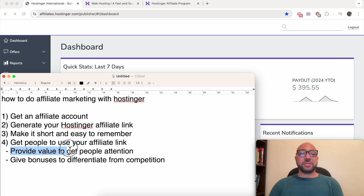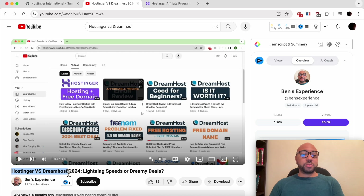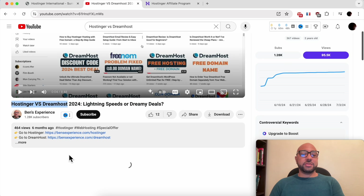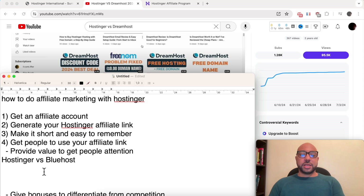First, you need to provide value to get people's attention. By 'provide value' I mean creating content — it can be text or videos, but I recommend videos because they convert well and are the future. For example, you can make content like 'Hostinger vs. Bluehost,' comparing Hostinger to other web hosting providers, and make sure to mention your affiliate link in the description.